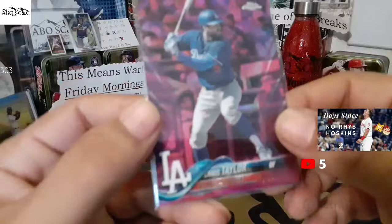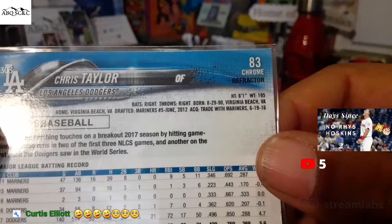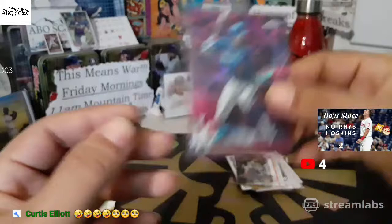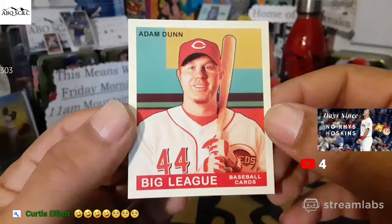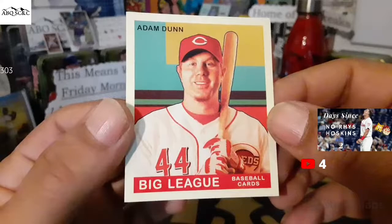Look at this — a pink Topps Chrome refractor. Chris Taylor on the Topps Chrome refractor. Very nice, man — digging that one, that's PC for sure. There's our hero right there — Adam Dunn. We are playing Road to the Show like Adam Dunn, number 44, before Aquino made it awesome. Minicard of Adam Dunn, boom.